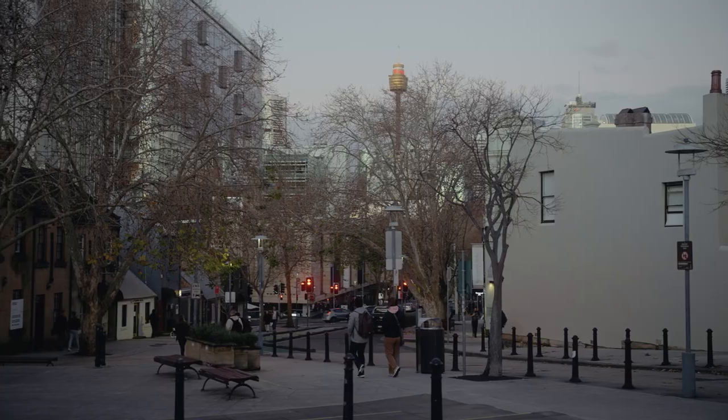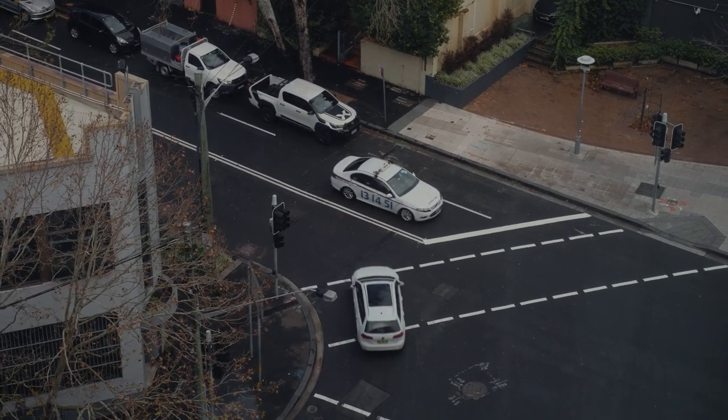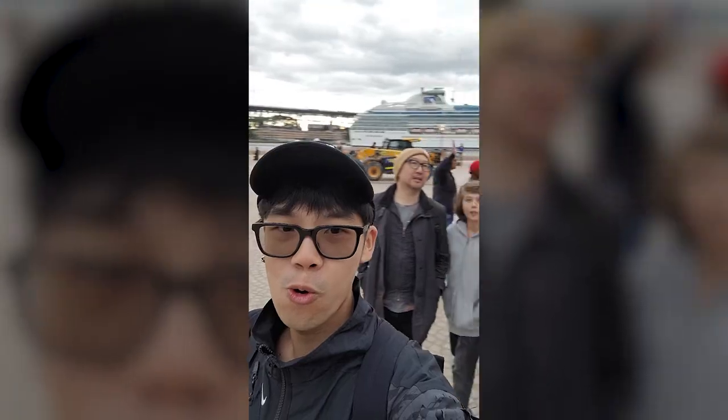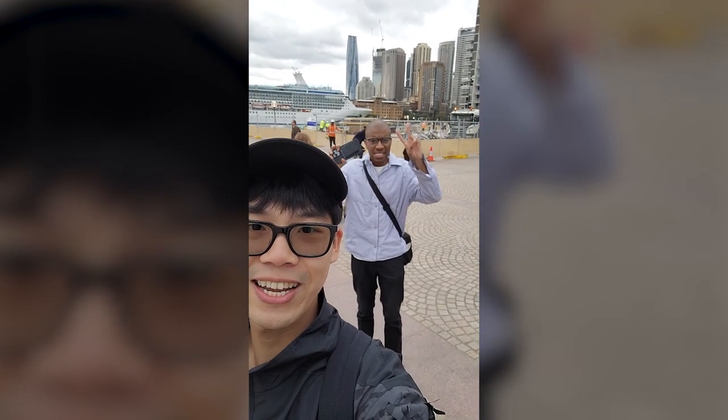This is my second day here in Sydney. I landed yesterday morning at around 6:30 AM so it was really early, and so far I've been really enjoying it. There's a bit of culture shock I'm trying to get over — everyone's driving on the left side as opposed to the right. Yesterday I got to meet up with some friends that I've been looking forward to meeting for a long time, and it was a very satisfying moment.